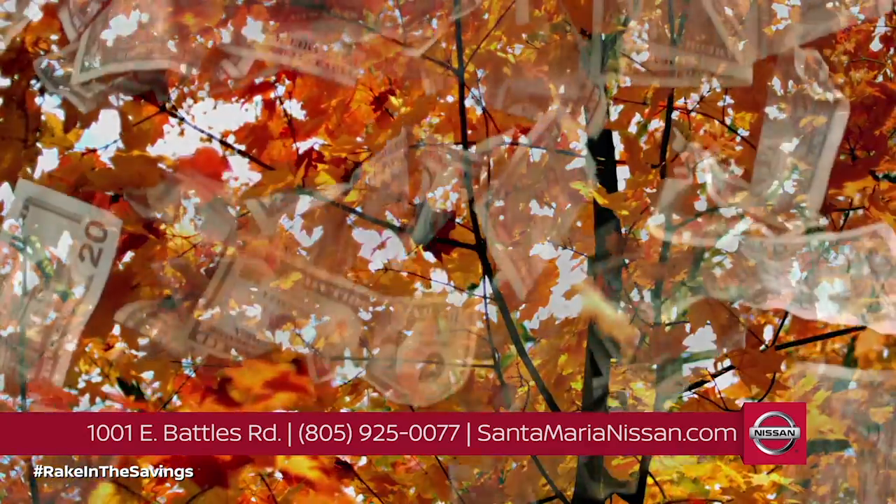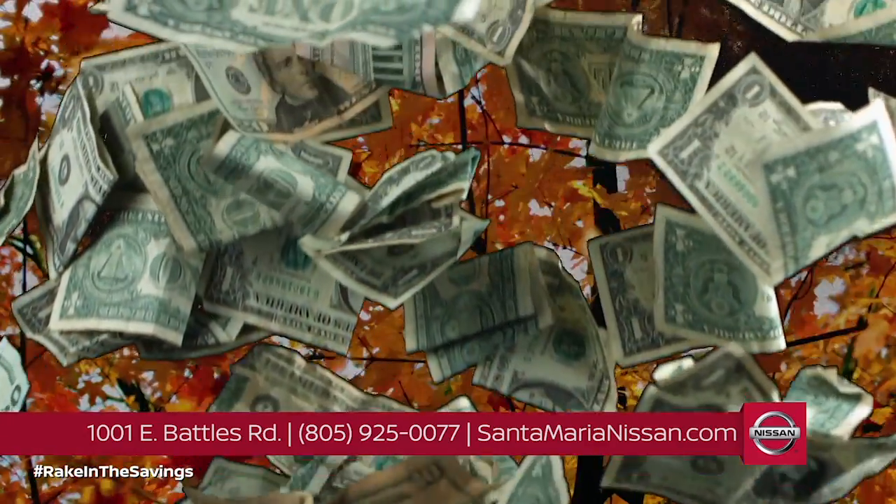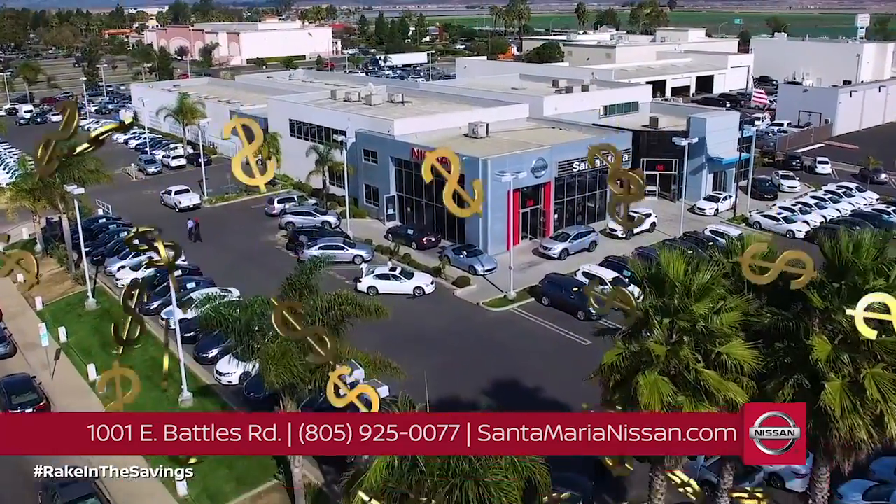The leaves may turn to gold, but the green will stay in your wallet this month at Santa Maria Nissan. Rake in the savings and check out our huge selection.